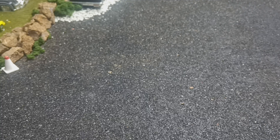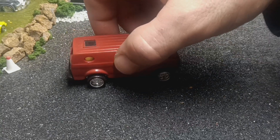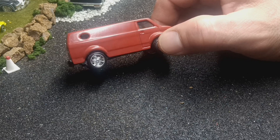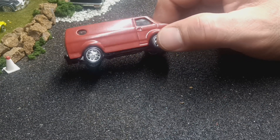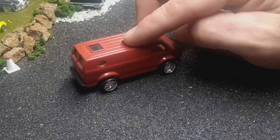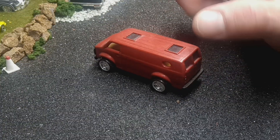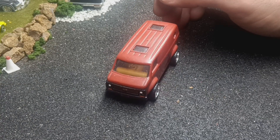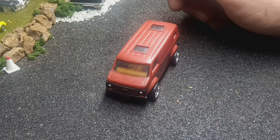We'll end the video with this custom Matchbox van that I did about two years ago. It's a satin red with chrome Maisto wheels on it — rolls really well. I might be putting this one up on eBay. First person that gives me ten bucks for it is going to have it. But that's it — as always, stay safe, be kind to others, and good luck hunting. Peace.